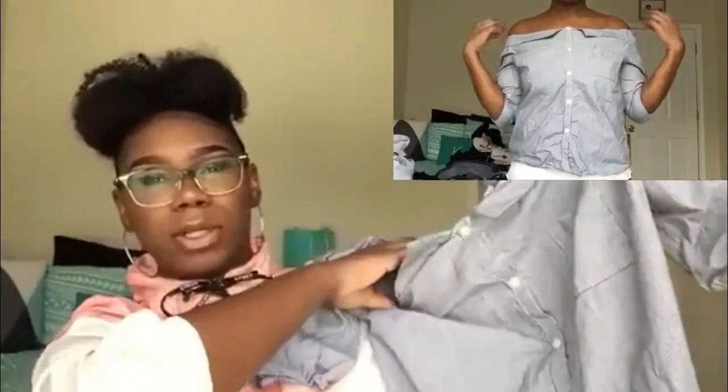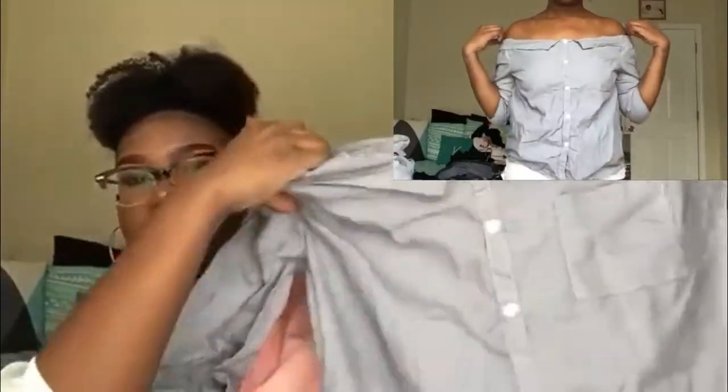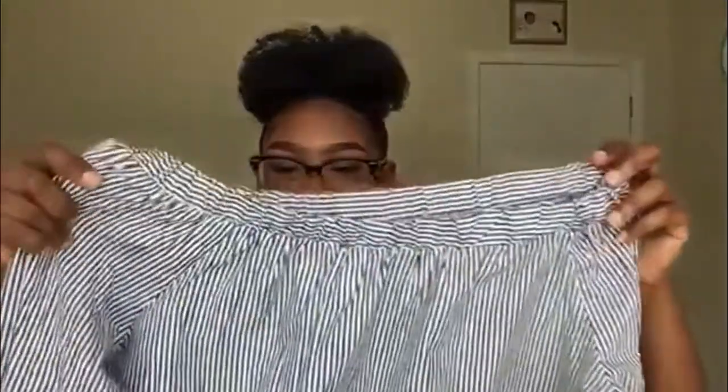This shirt is just a button-up, it's really wrinkled because it was folded. It's off the shoulder and has a little pocket on it — I thought it was so adorable, I had to get it. I got this one in black and white, or like gray and white.